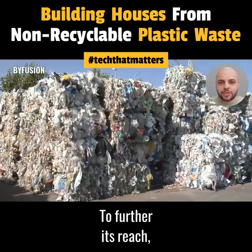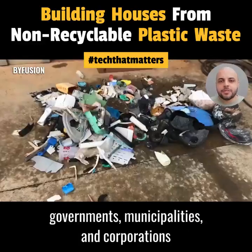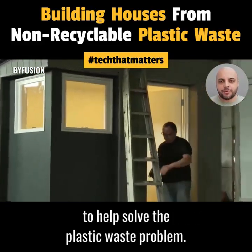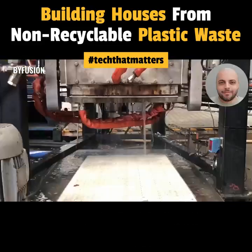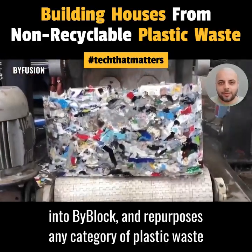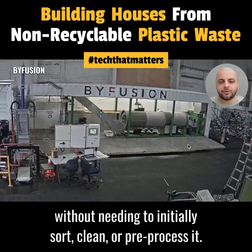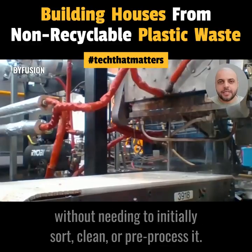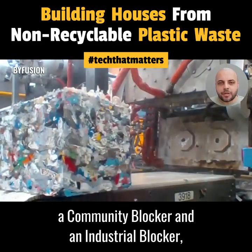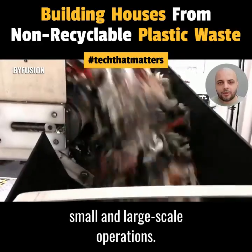To further its reach, BiFusion partners with material recycling facilities, governments, municipalities, and corporations to help solve the plastic waste problem. BiFusion's blocker system turns 100% of plastic waste into BiBlock, and repurposes any category of plastic waste without needing to initially sort, clean, or pre-process it. It implements this process using two blocker systems — a community blocker and an industrial blocker — which are designed for both small and large-scale operations.